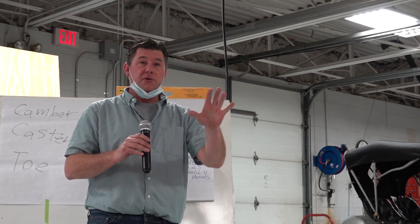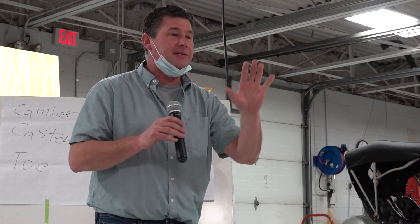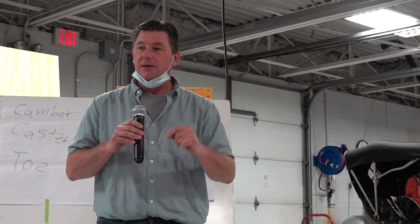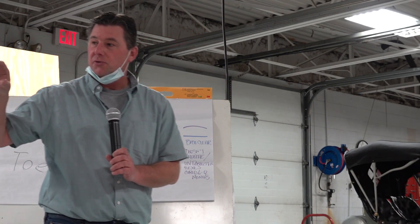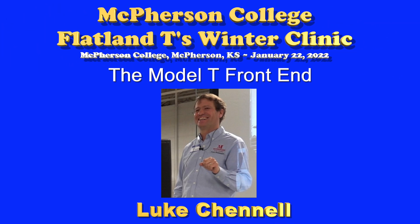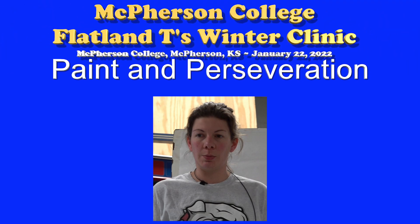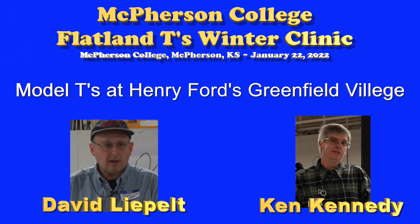Thank you to all of you for coming and for giving us your day, your weekend, your travel time. It's because of you that this happens. Thank you to the presenters again: Luke Channel, Mariah Bryans, David Liepelt, and Ken Kennedy. We've got a small gift for them — just one more round of applause for them and thank them.